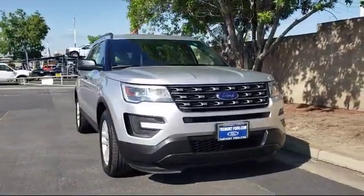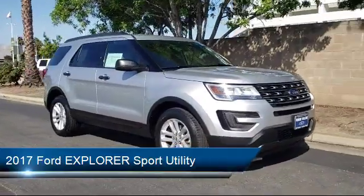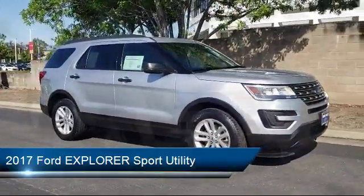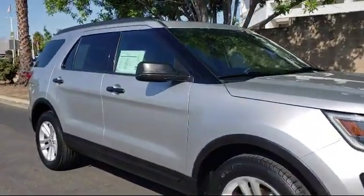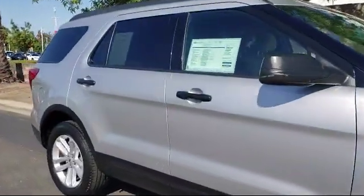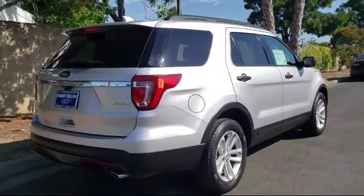This vehicle comes equipped with Tire Pressure Monitoring System, Roof Rack, Third Row Seating, Rear View Camera, Alloy Wheels, Keyless Entry, Rear Spoiler, Air Conditioning, Rear Air Conditioning, Power Driver Seat, and has less than 55,000 miles on the odometer.